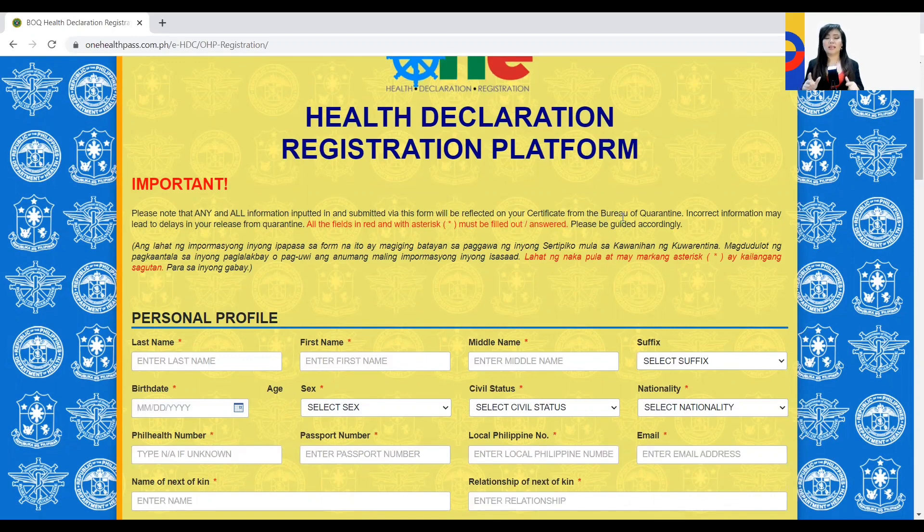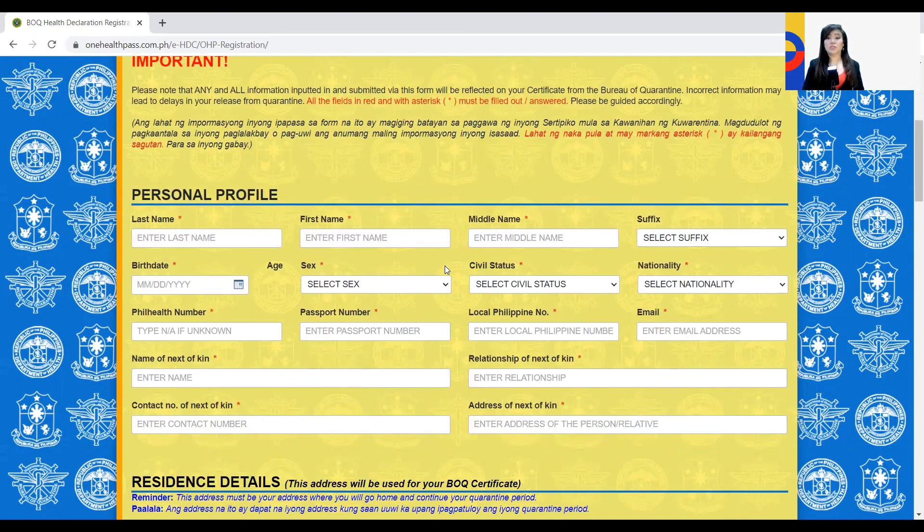This is the certificate you will need to certify that you are free from COVID, and what you need once you exit or check out from the Quarantine Hotel. Any incorrect information may lead to delays in your release from quarantine. The first part is your personal profile — complete your last name, first name, middle name, and suffix. Then choose your birth date from the calendar drop-down, your gender, civil status, and nationality. Since you're a foreigner, you won't have any field health numbers — type NA or not applicable. Then your passport number.